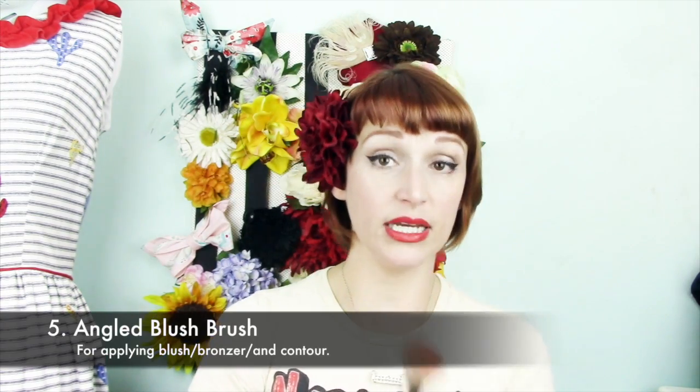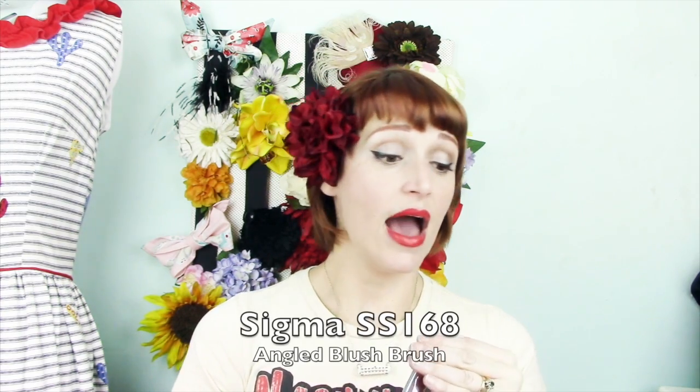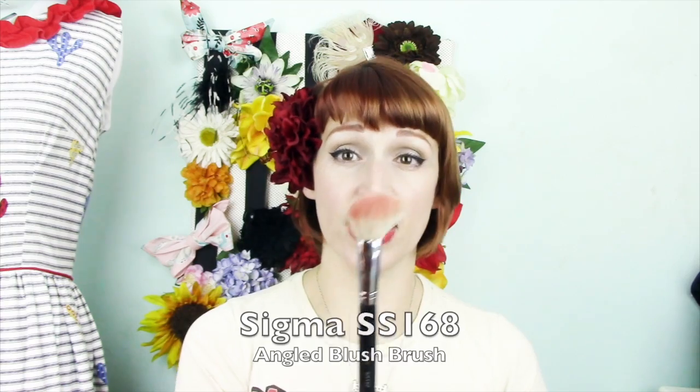The next brush I use regularly is an angled blush brush. This one is by Sigma — the SS168 — and I think it's goat hair. I've had it for years. I've gotten several blush brushes since this one but I keep coming back to it because I like the density of the bristles, the softness, and the fact that it's angled so it can be used for contour as well. I like to apply my blush from the outside in, so an angled blush brush makes the most sense for me.